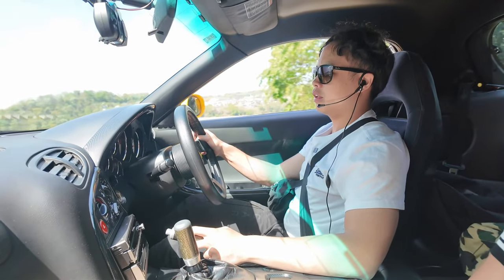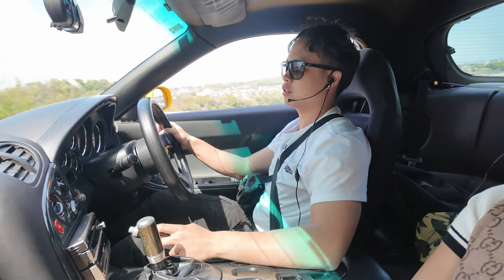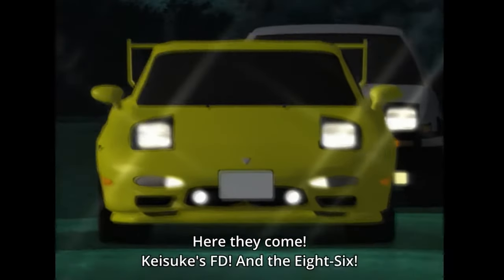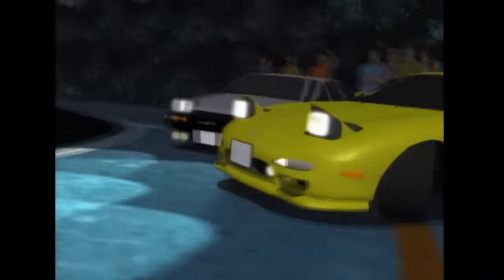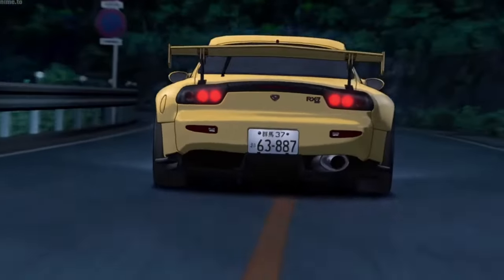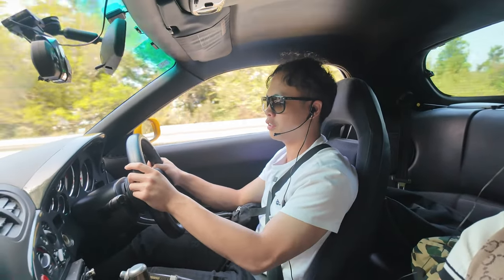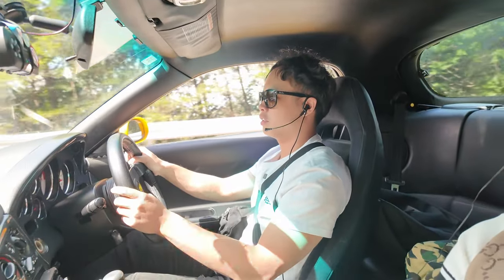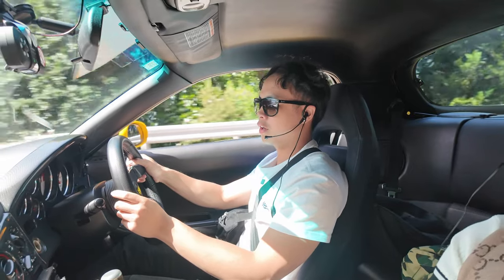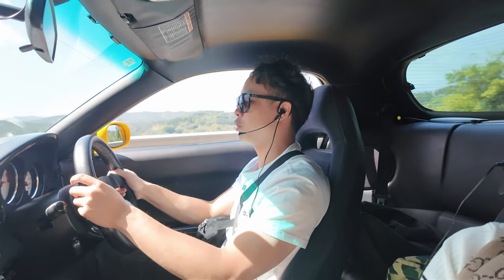People ask me why I named my YouTube channel Brian Takahashi. The reason is because I'm a big fan of Initial D - that anime is the reason why my dream car is an RX7. So today I'm driving a yellow Red Suns RX7 like Keisuke Takahashi, which is pretty cool to me. Just driving around Japan in Hakone around Mount Fuji - this is pretty surreal. I'm enjoying every moment of it, just cruising around.